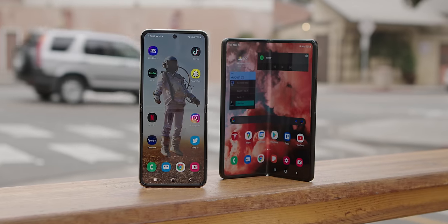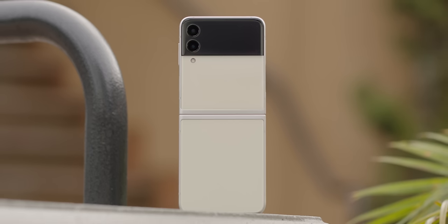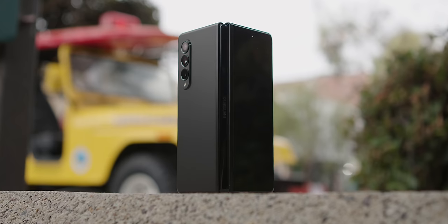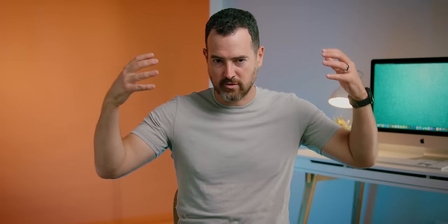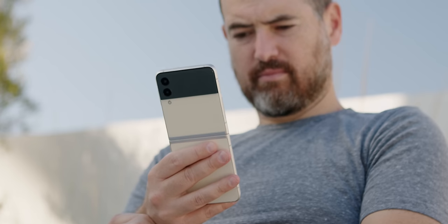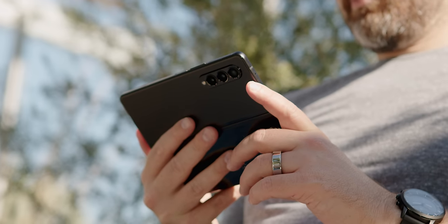There are two new Samsung phones out: the Z Flip 3 and the Z Fold 3. Rather than a traditional head-to-head, I'm going to talk about each one — pros and cons, mini review style — which version I prefer, and ultimately help you decide which one you should get, because these two phones are crazy compelling, but I think for very different people.